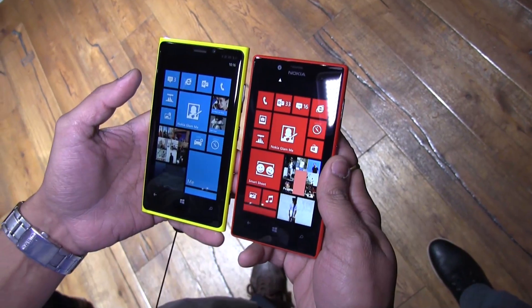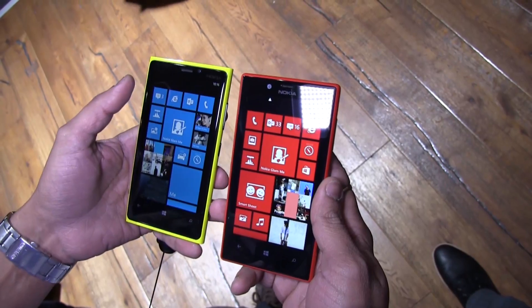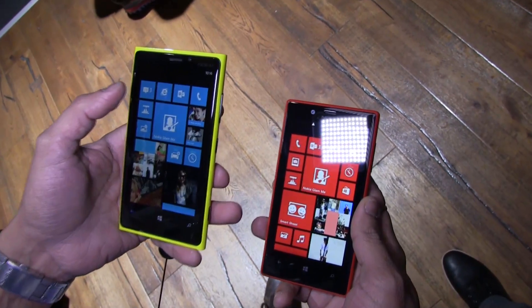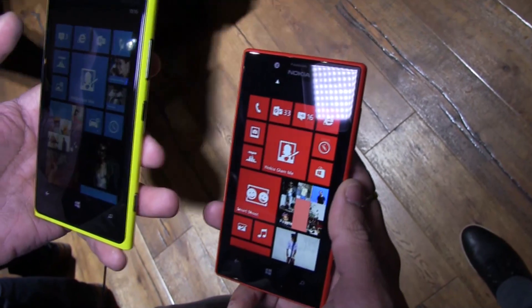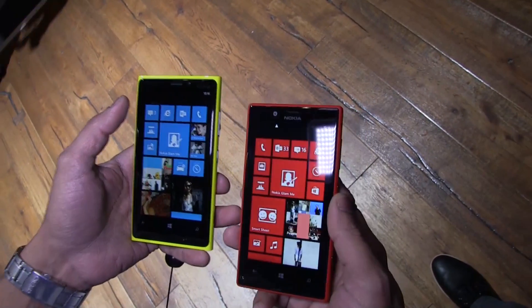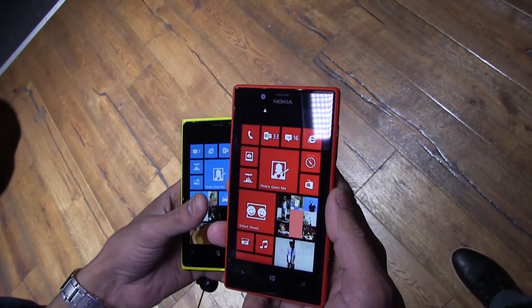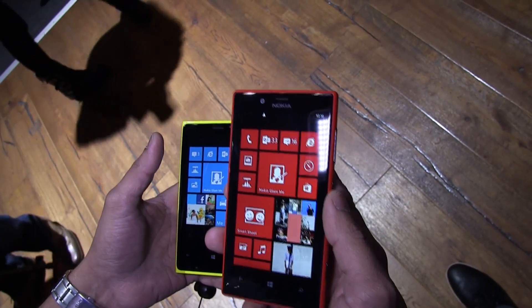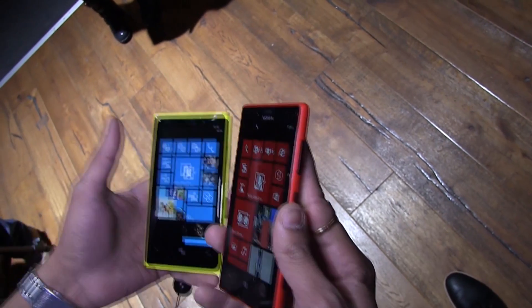The first key difference is screen size. The Lumia 920 has a 4.5-inch screen with Gorilla Glass and PureMotion HD+ display. The Lumia 720 has a 4.3-inch LCD screen with 480 by 800 resolution.